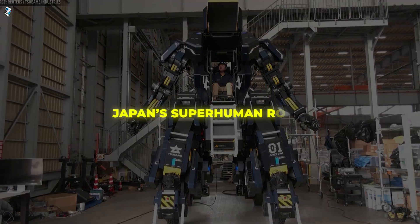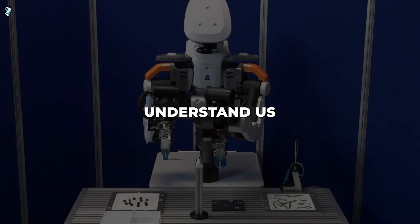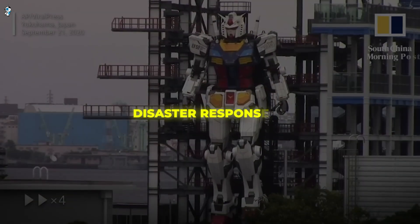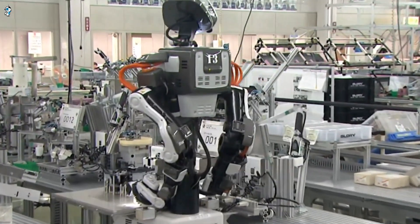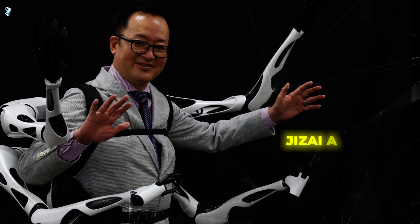Welcome to the world of Japan's superhuman robots. In this video, we'll meet advanced humanoid machines that can work alongside humans, understand us, and mimic our capabilities. From mechanical backpacks granting extra limbs to disaster response bots, dexterous factory robots, eerily realistic androids, and robots you can inhabit and control, these astonishing innovations are transforming how we live and work. First comes Jizai Arms.